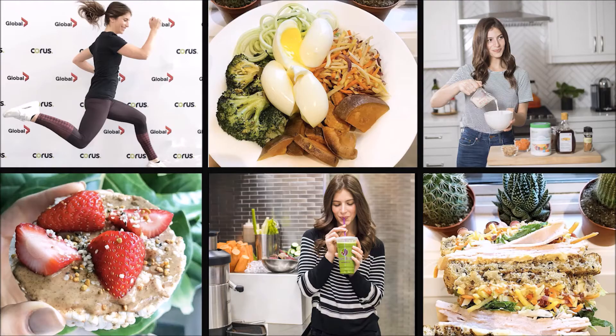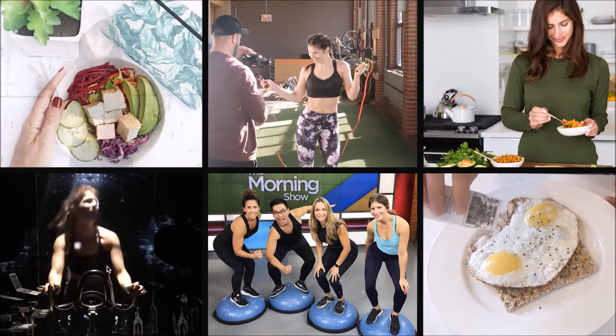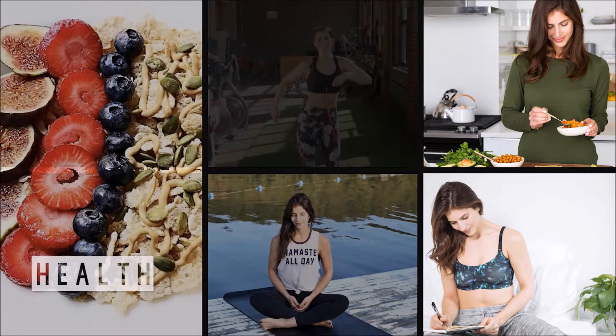Hey guys, welcome back to my channel. It's Marley from Kaelin Crunches. Today we've got my January favorites. None of these products were sponsored — not being paid to say any of this — all these opinions are my own.